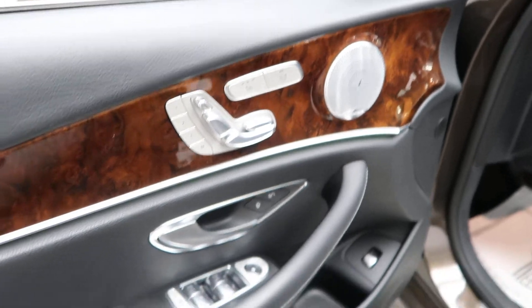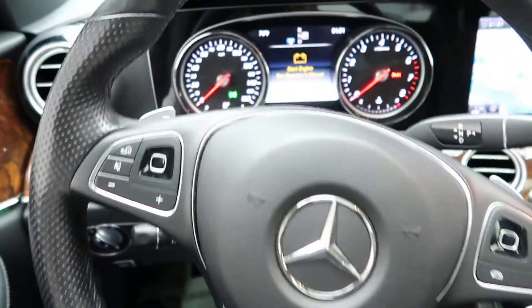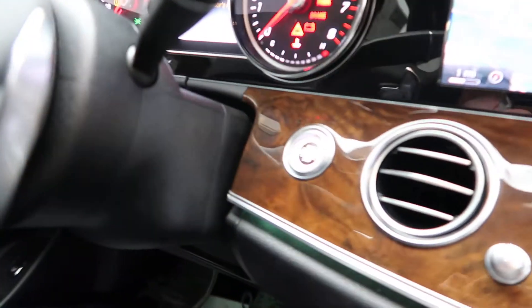The Premium One Package also includes a Burmester sound system, power windows, and a heated steering wheel. Hopping in, we've got our touchpad steering wheel controls with Bluetooth capabilities, paddle shifters for extra performance, and a push-start ignition.